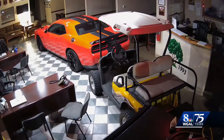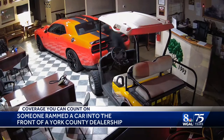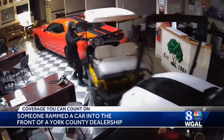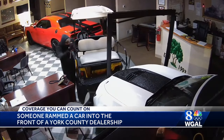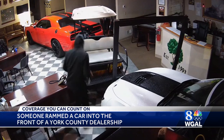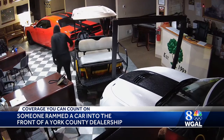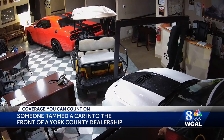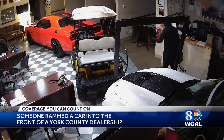That was a 2016 Dodge Hellcat. So at four in the morning, police say the thieves carried out their plan to get the Hellcat. They hotwired a Camaro that was on the lot and drove it through a glass door. It ended up getting stuck in the opening, and a golf cart was also blocking the way. The break-in only lasted two minutes before police say the thieves decided to get away without the car they wanted.